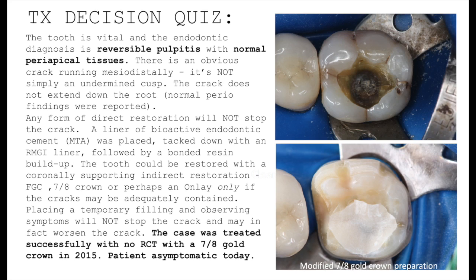The tooth could have been restored coronally with any form of coronally supporting restoration, like a full gold crown or an all-ceramic restoration. We chose to do a seven-eighths crown. An onlay could only be used if the cracks could be adequately contained, but onlays don't have the binding and supporting effect of an axially containing restoration like a crown or seven-eighths crown. We treated this case with a seven-eighths gold crown back in 2015 — no root canal was required, and the patient is asymptomatic today.